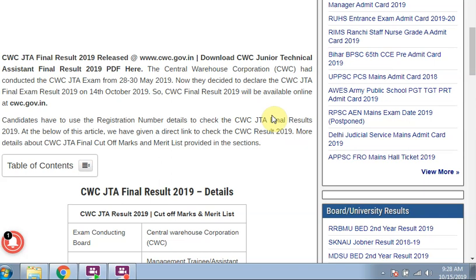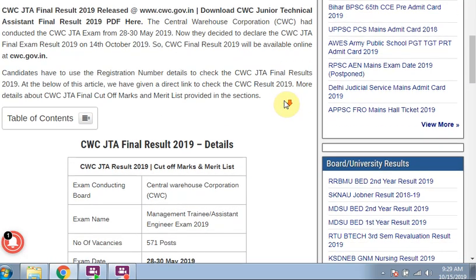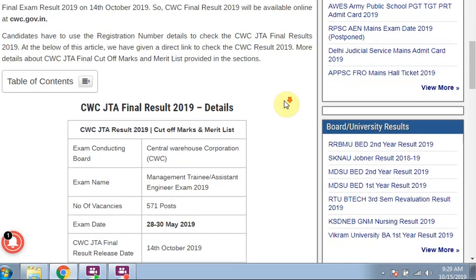The Central Warehouse Corporation CWC has conducted the CWC JTA exam from 28th to 30th May 2019. Now they have decided to declare the CWC JTA Final Exam Result 2019 on 14th October 2019. The CWC Final Result will be available online at the official website cwc.gov.in. Candidates have to use their registration number details to check the CWC JTA Final Result 2019.